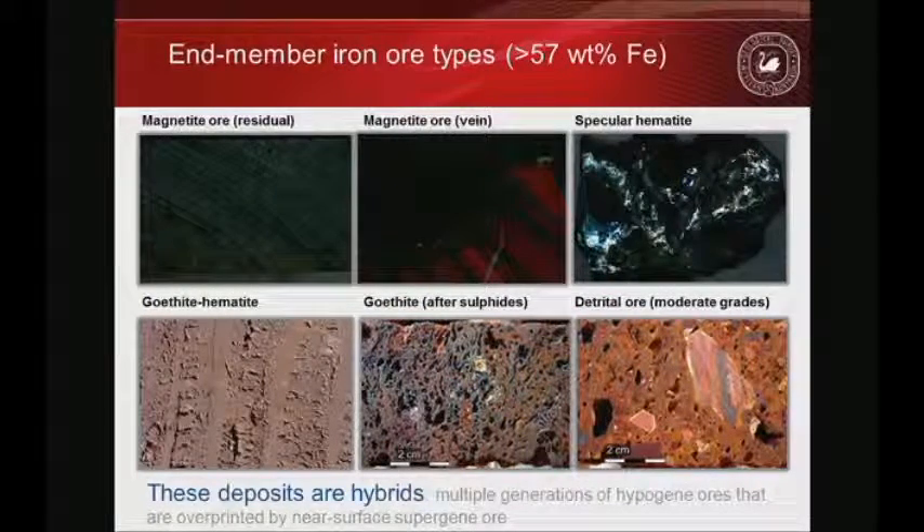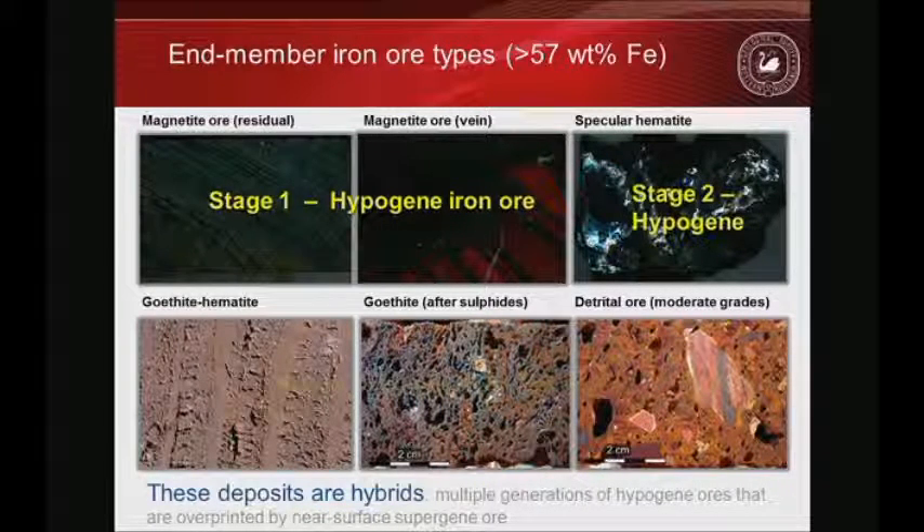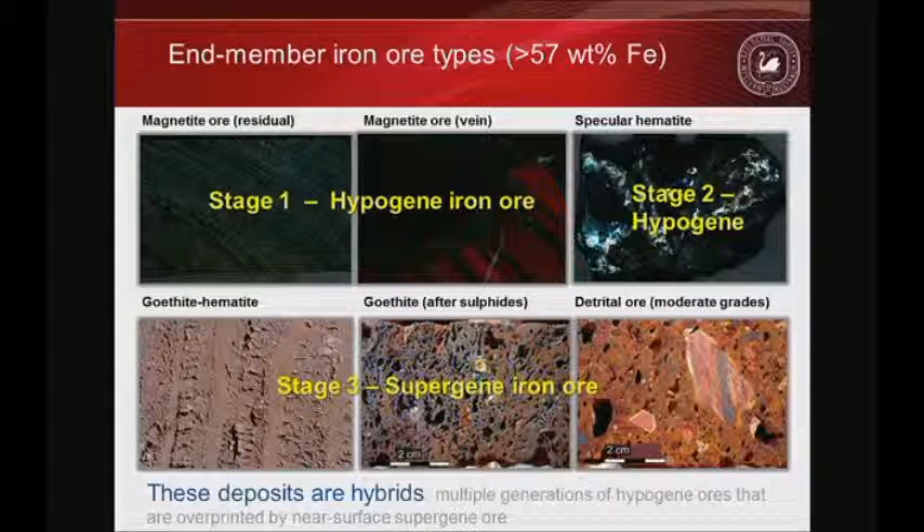Hydrothermal fluids can be hypergene — deeply sourced — or supergene — near-surface derived. Hypergene iron ore examples from the Yilgarn: early stages are magnetite-rich residual ore, and there are also veins of magnetite cutting through thickly-banded BIF. These types of mineralization predate specularite — a spectacular vein-hosted example from Koolyanobbing. The somewhat reduced fluids form magnetite; slightly more oxidized fluids form specularite. Both are deeply sourced.